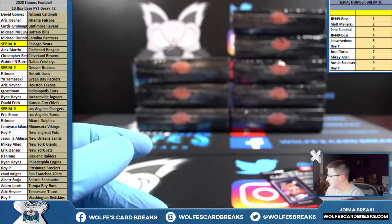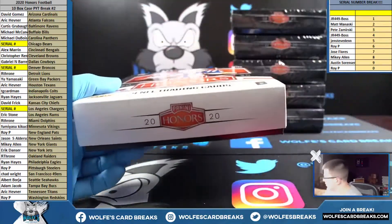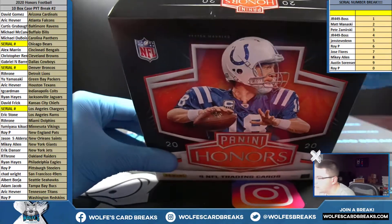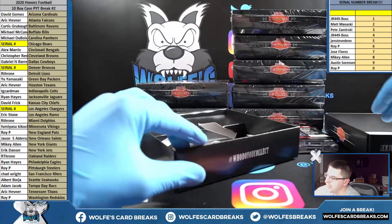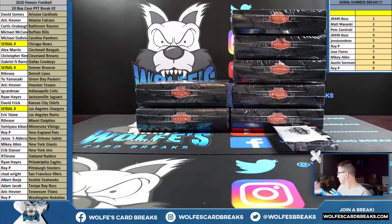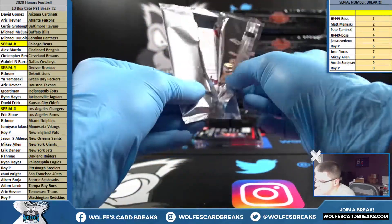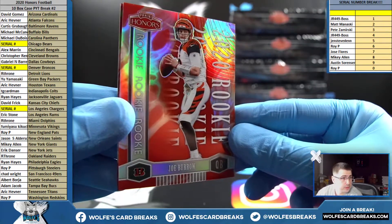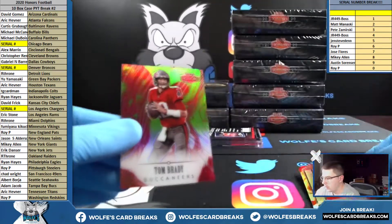Bada boom, bada bing. Oh man, this stuff is unbelievable. Joe Burrow rookie for the Bengals — Alex with the Bengals, number 39 out of 70 — Burrow.